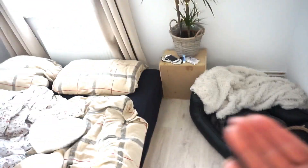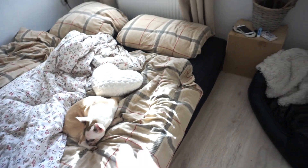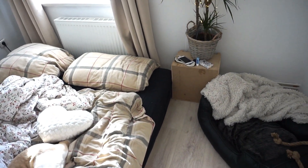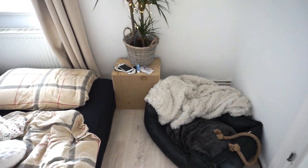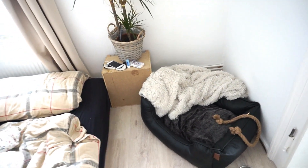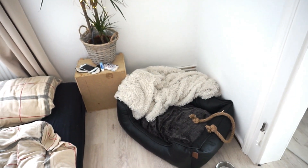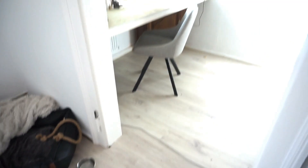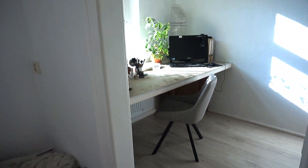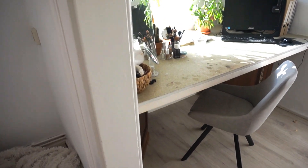À côté du lit, on a le lit du rapace, de la bête sauvage — notre chat. Elle dort jamais dedans pour l'instant, elle dort toujours dans notre lit à nous. Comme elle est encore petite, on la laisse, mais dans quelques semaines on va commencer à changer ça, parce que c'est insupportable — à chaque fois qu'on s'endort, elle se met entre nous et prend toute la place dans le lit, alors qu'elle fait 20 cm.